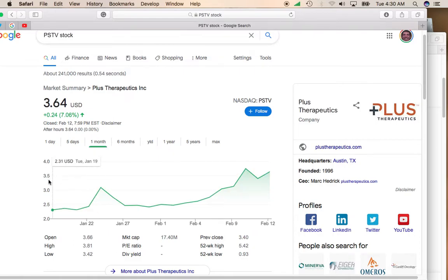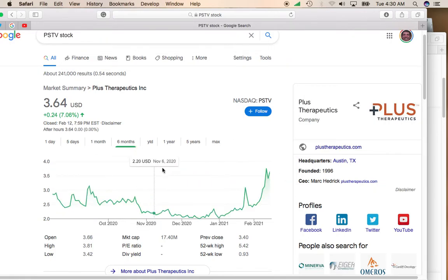Looking at the one-month chart, this stock has been on a rocket ship up to $5 a share. One month ago this stock was at $2.31, and now it's at $3.64.